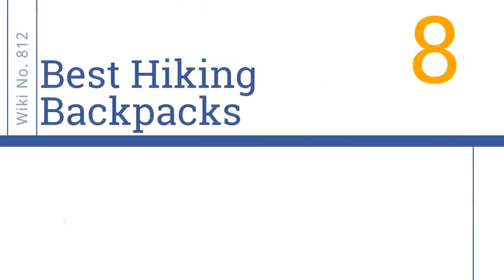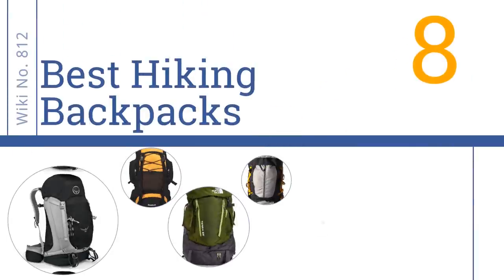Easy Vid presents the eight best hiking backpacks. Let's get started with the list.